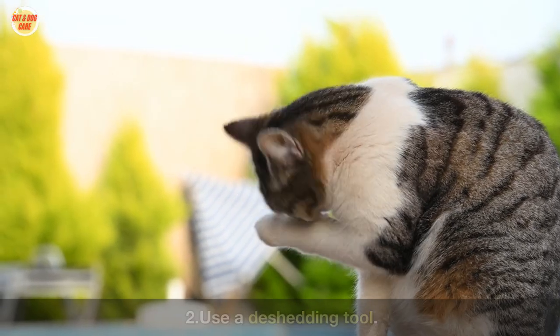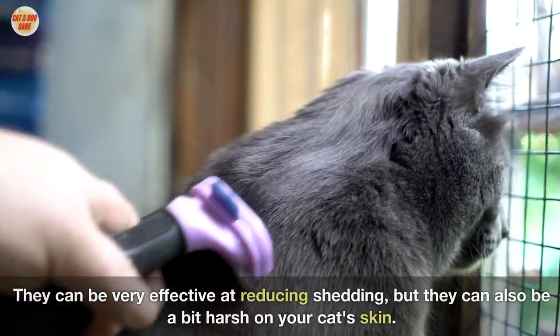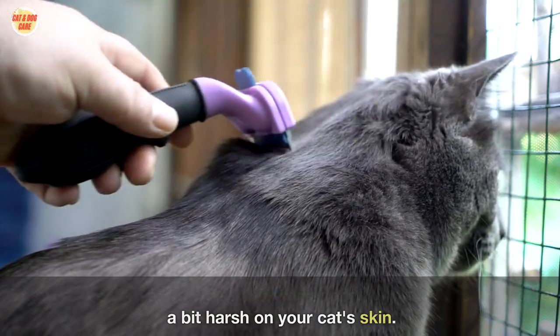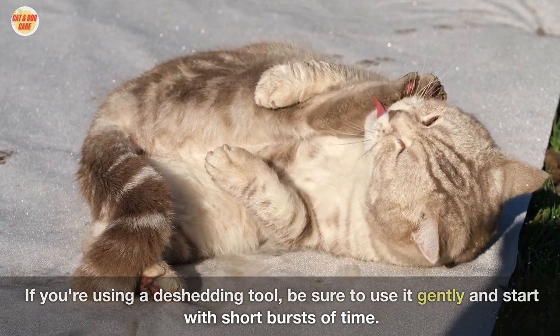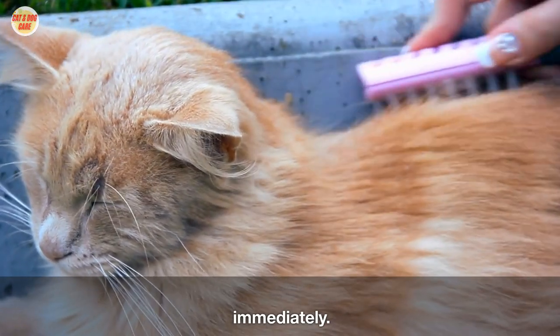Two: use a de-shedding tool. De-shedding tools are designed to remove loose hair from deep within the coat. They can be very effective at reducing shedding, but they can also be a bit harsh on your cat's skin. If you're using a de-shedding tool, be sure to use it gently and start with short bursts of time. If your cat seems to be uncomfortable, stop using the tool immediately.